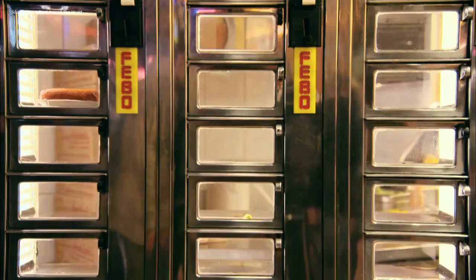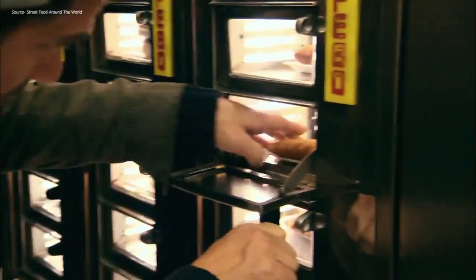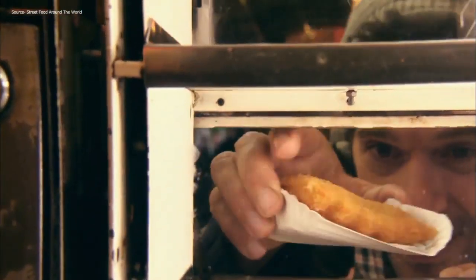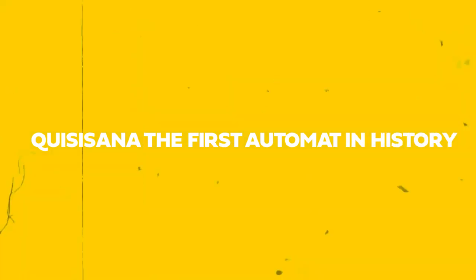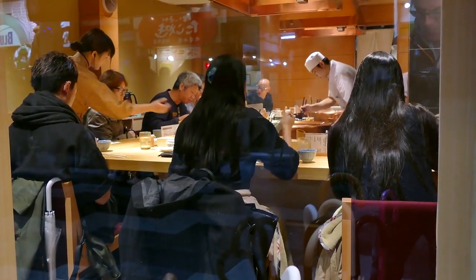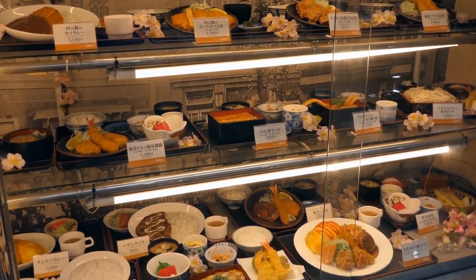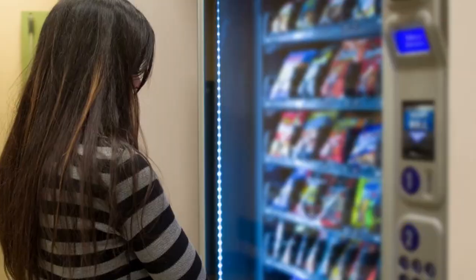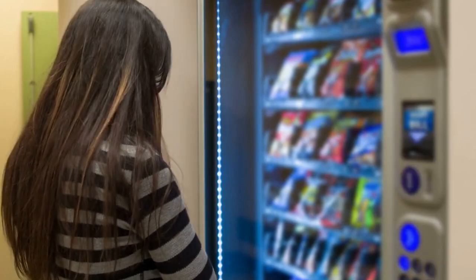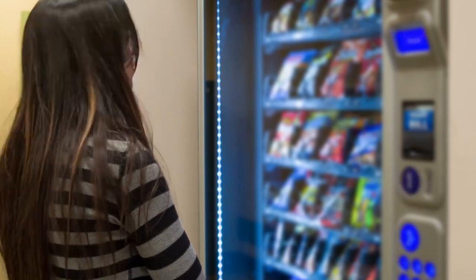Number 5: Automats. A fast-food establishment known as an automat serves straightforward meals and beverages from vending machines. The first automat in history, Kuisasana, debuted in Berlin, Germany in 1895. Several restaurants in Japan use food ticket machines in addition to conventional vending machines that sell cooked meals. Customers buy meal tickets from these machines and show them to the waiter, who then makes and serves the meal.